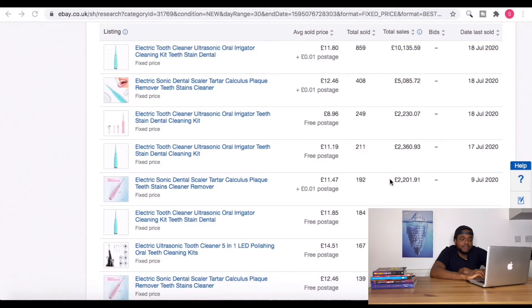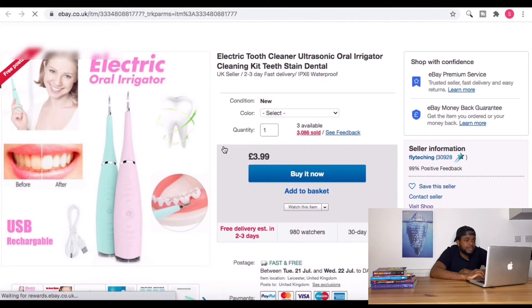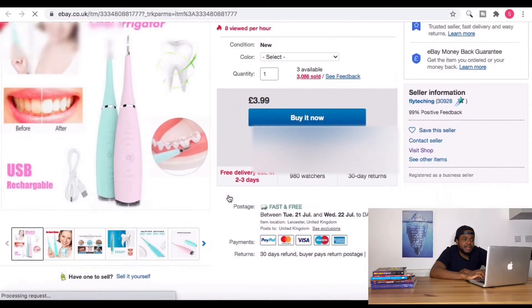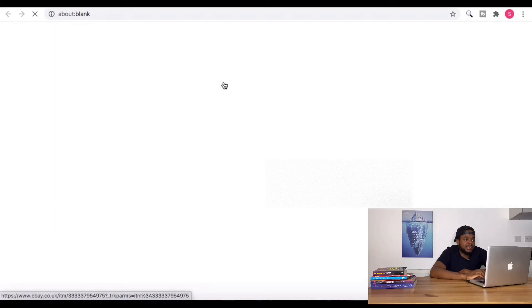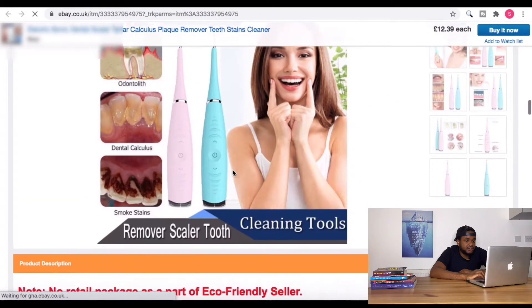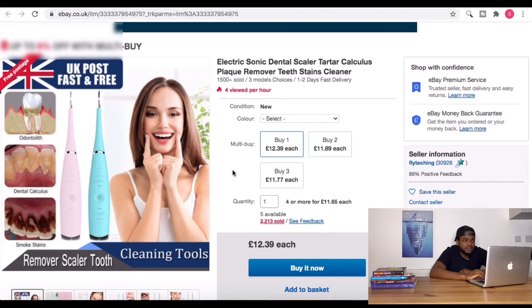Scrolling down, the first thing I look at is the number of sales. This particular seller has done over £10,100 in just 30 days. Clicking into it, we can see it's the same listing we initially looked at, confirming they're the most successful seller for this product. The next one down has sold £5,000 worth in the last 30 days — 408 units — and clicking in, we can see it's the same seller. So this seller has made over £15,000 from one product in 30 days.